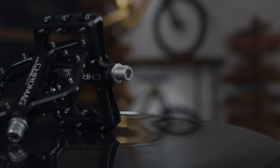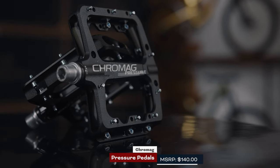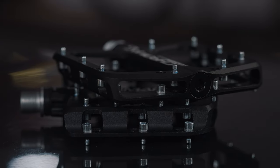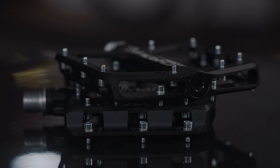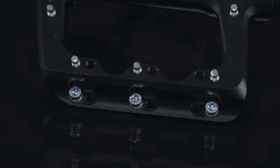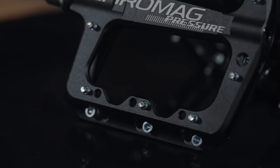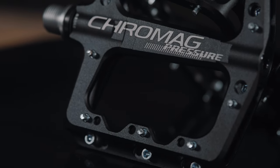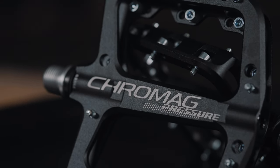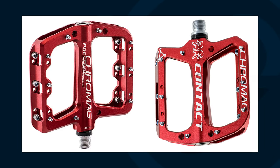Next up we have the Chromag Pressure pedals. These are pretty cool — based on their previous Contact pedal and designed in conjunction with Brandon Seminuk. One standout feature is adjustable pin height: they include a little washer spacer you can add or remove to make the pins longer or shorter. They also have multiple pin locations so you can really customize where you want the traction and how much traction you want. It's probably one of the more adjustable pedals on the market.